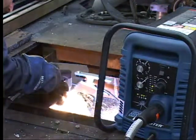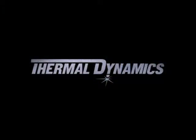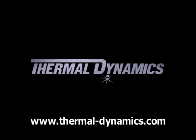For more information on the Cutmaster TrueSeries or other Thermal Dynamics Plasma products, call our Plasma Products Hotline at 1-888-832-3477 or visit our website at www.thermal-dynamics.com.